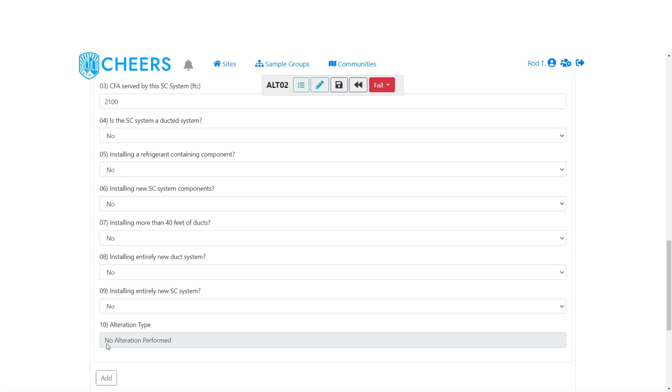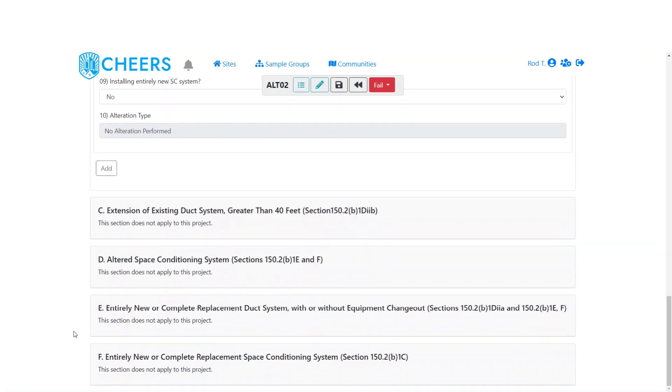After you answer those questions, the alteration type will update. If you still see no alteration performed, either you've answered a question incorrectly or this is simply considered a repair — not an alteration — and you don't have to pull a permit. There are a few different alteration types: extension of an existing duct system, altered space conditioning system, entirely new or complete replacement duct system with or without equipment change-out, or entirely new or complete replacement space conditioning system.